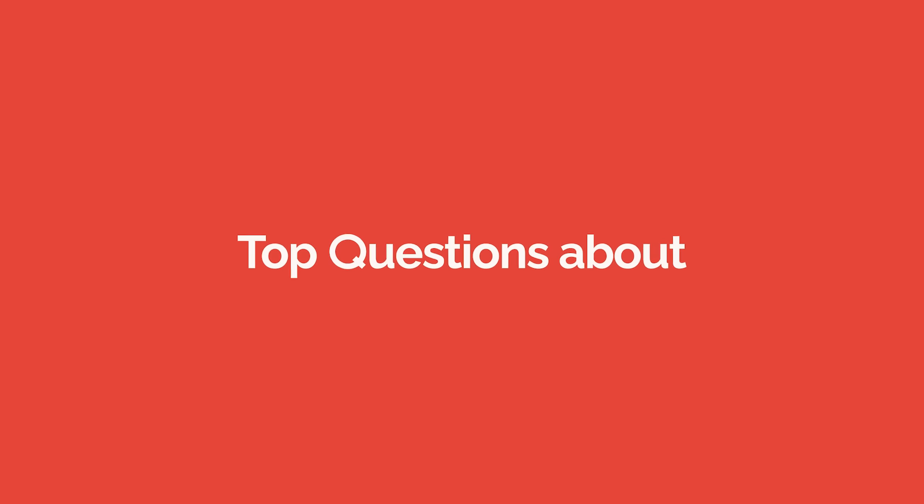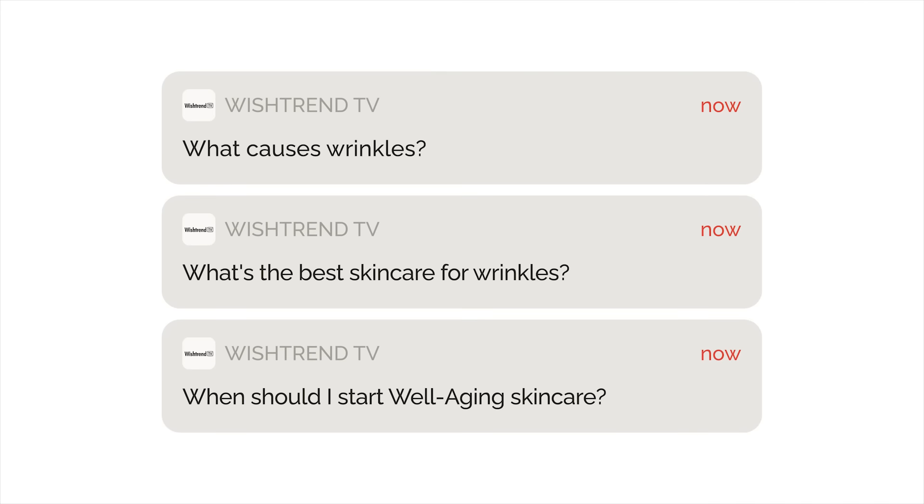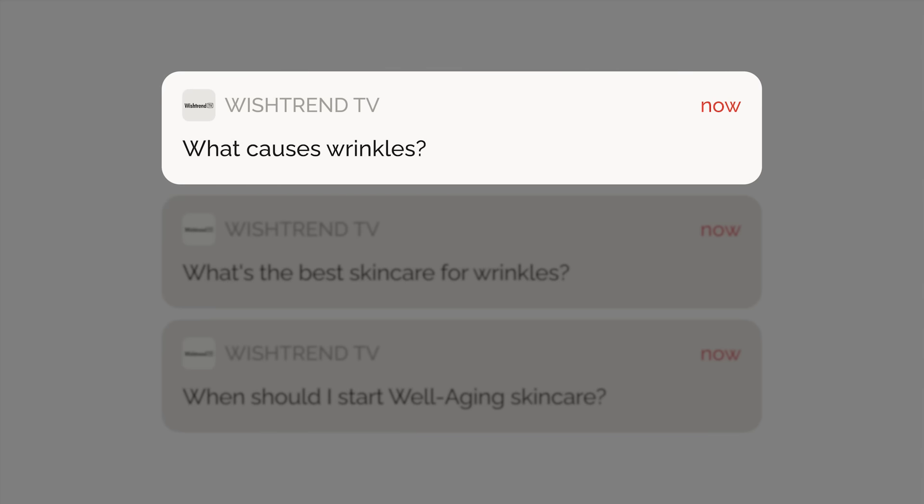Today I'm going to be answering the most asked questions about well aging. Question 1: What causes wrinkles? It is inevitable that wrinkles appear naturally with age, but there are certain things that can make them appear faster.